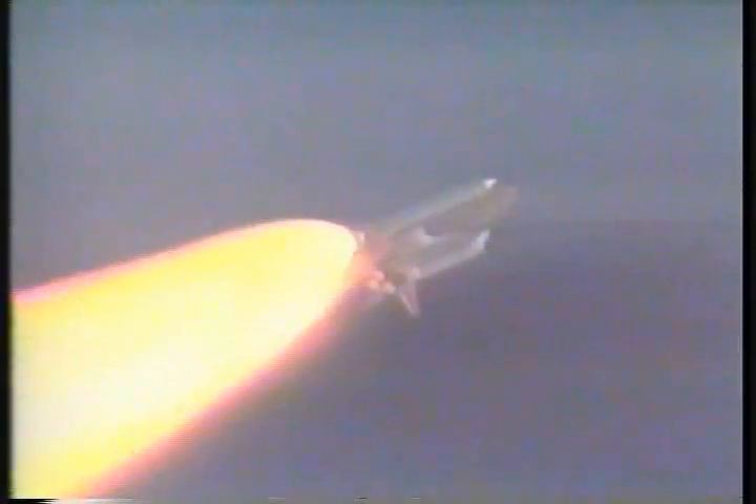Discovery, Houston, go at throttle up. Go at throttle up. Discovery now 63,000 feet in altitude, eight miles downrange. All systems continue to function normally in the early stage of the fourth shuttle flight of the year. Twenty seconds left in first stage performance of the solid rocket boosters. Discovery approaching the 155,000 foot mark in altitude, some 26 miles downrange. Booster officer confirms solid rocket booster separation. Discovery, Houston, performance nominal. Copy nominal.